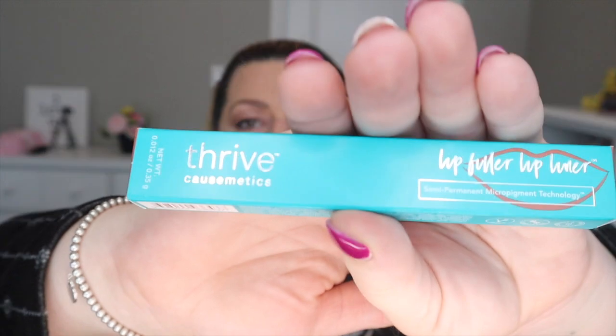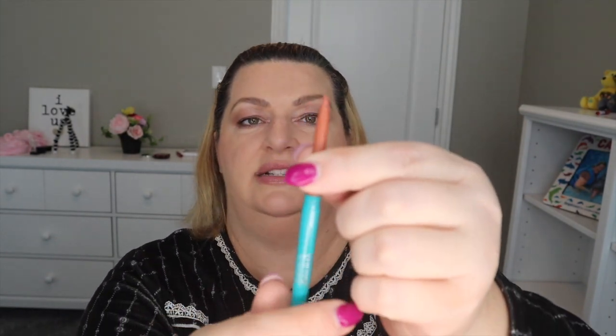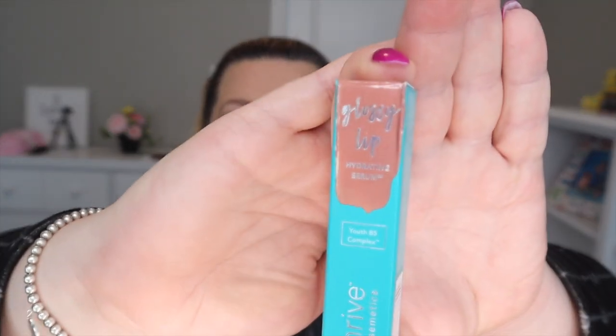Next up I have the Lip Filler Lip Liner in the color Ruth, which is a taupey kind of color. It turns up from the bottom. The lip liner is a very pretty color — it went on really smooth with no lines or cracks around the outer edges of my lip. To go with that I got the Glossy Lip Hydrating Serum, also purchased in the color Ruth so they should be a match.